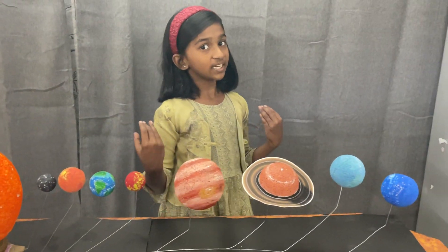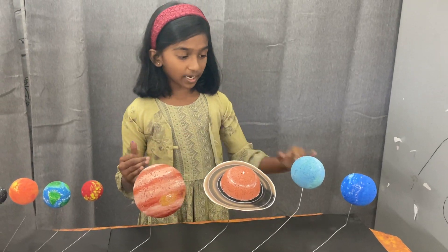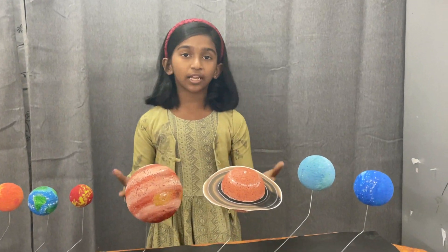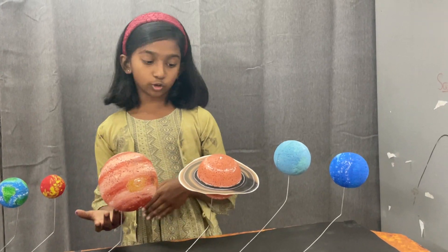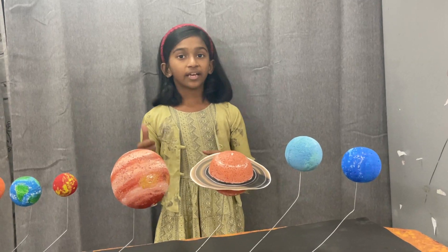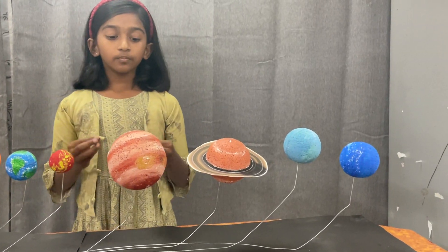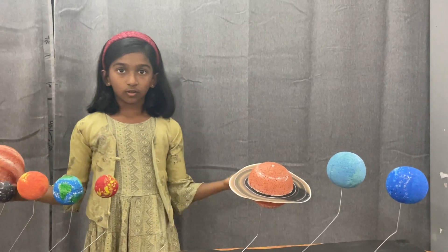Let's move on to Type B. In here, we can also see four planets in which two are the gas giants and two are the ice giants. The gas giants, Jupiter and Saturn, are majorly made out of helium and hydrogen.